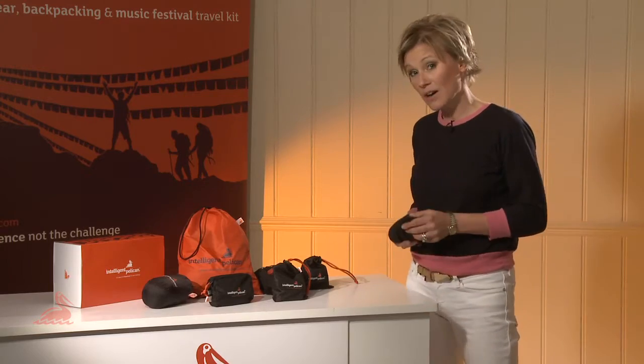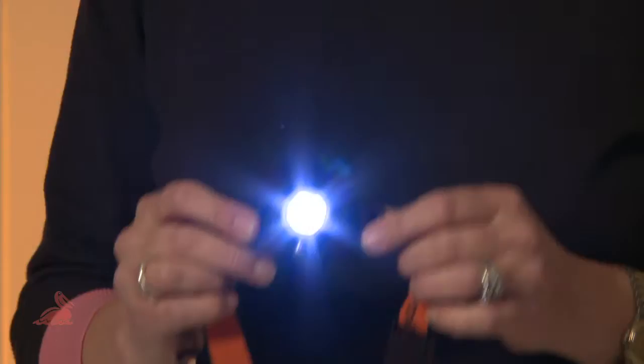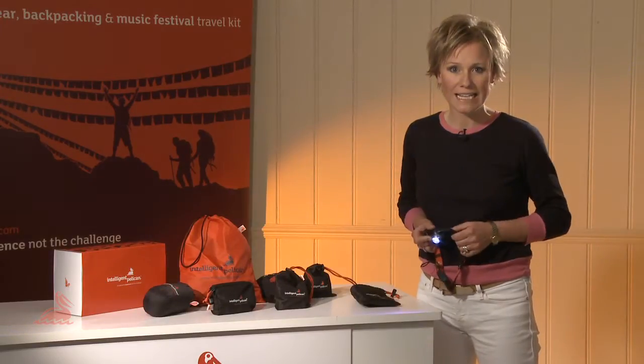Let's start with the headlamp — vital for any travellers in case of power cuts, dark alleys, beach parties and camping. Its LED bulb gives you a 50 metre beam, it has a 90 degree angled lamp, and it works for a whole eight hours.